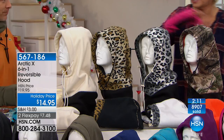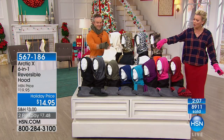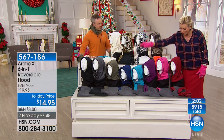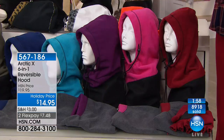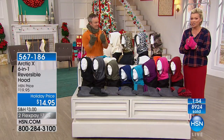One size fits all. Ivory reverses to black. Down below: red, pink, purple, turquoise, blue, olive green, gray, and black — all with contrast reverse colors. Also available are the glommets — mittens that allow you to use your fingers for your phone and also tuck your fingers in to keep them warm, with a thumb that pulls back for texting. Item 567-312.